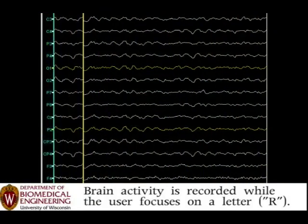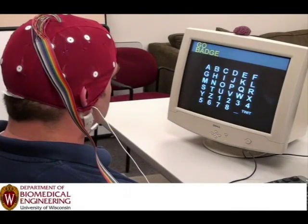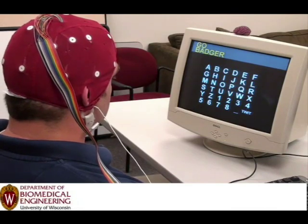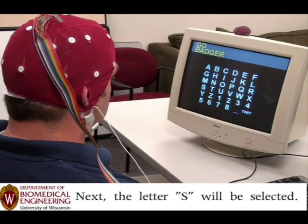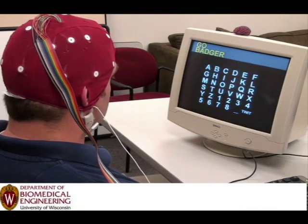It's the Brain Twitter Interface. Pretty neat. Here he shows you that he's got the cap on and it's detecting signals from his brain. Basically, you just stare at the letter while the lights flash and it can detect which one you're looking at. Kind of cool stuff.